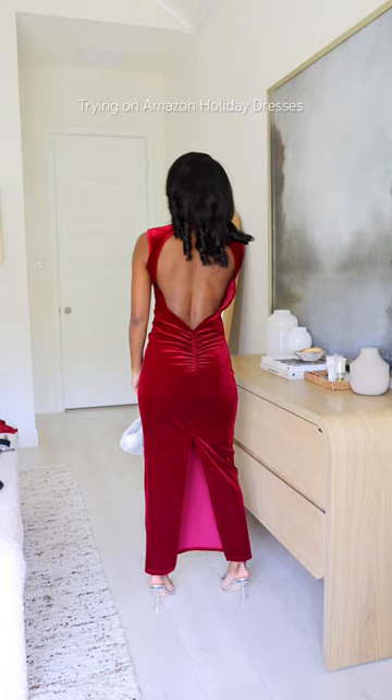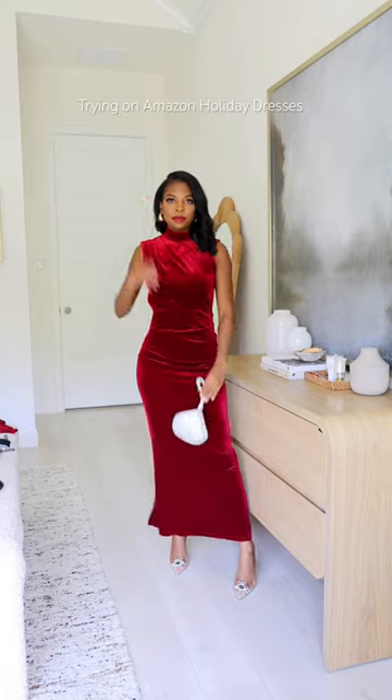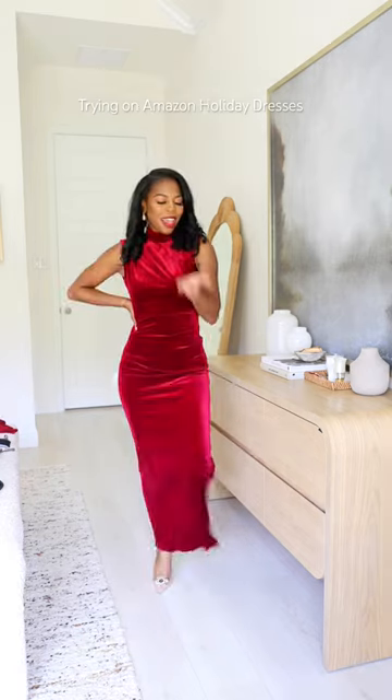Next is this velvet red dress. It's the back for me. It's so comfortable with a sticky bra and some low-rise undies.